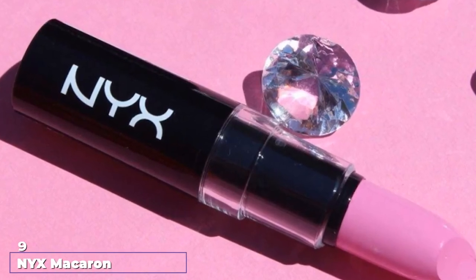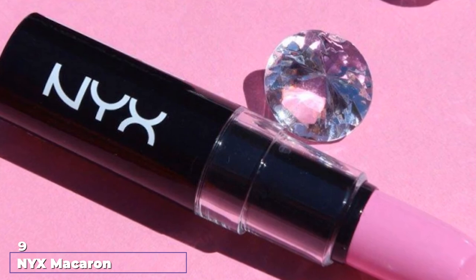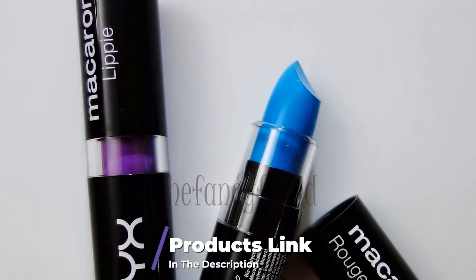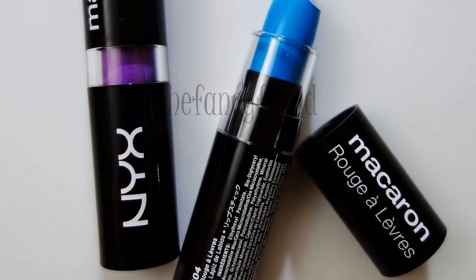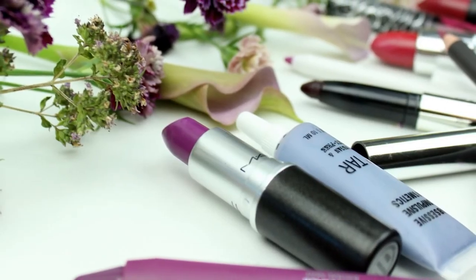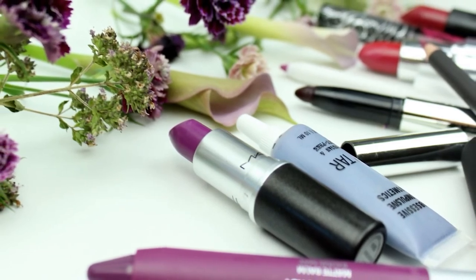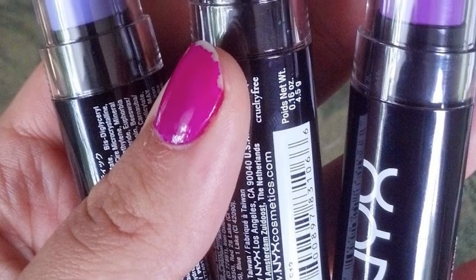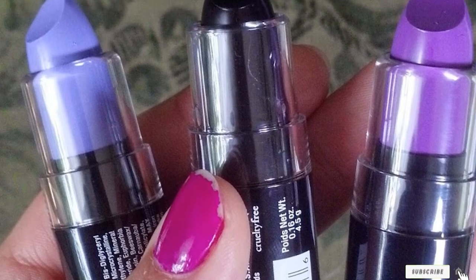Next, at number nine, we have NYX Macaron Lippie in Chainboard. Chainboard by NYX is a deep, dark black with neutral undertones and a glossy sheen. It has a rich, creamy texture and applies fairly well. There is enough pigmentation, but there could be more. However, its color is buildable and you can manage to get an opaque finish in two swipes. It's neither too drying nor too hydrating — somewhere in the middle. It's important to line your lips with a black liner before applying this to prevent feathering. Overall, this is full value for money and is worth trying.